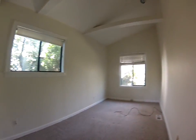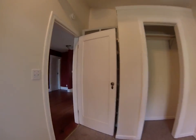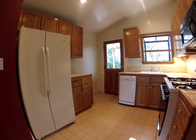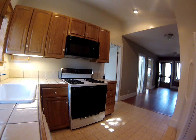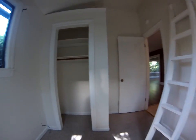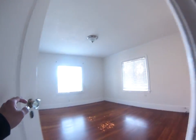Bedroom number one. Kitchen could use an update. Bedroom number two — these bedrooms are really small. There's a good size one here though.